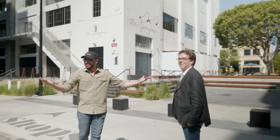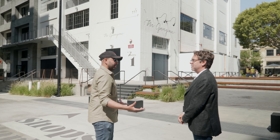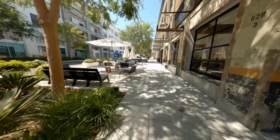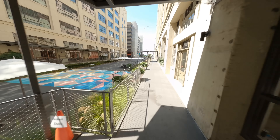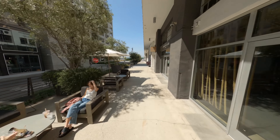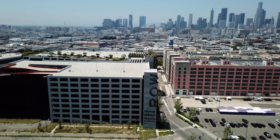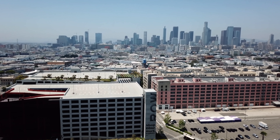Joining us today is Chris from Row DTLA. A lot of people don't know about it and we need to show the world what's here. Row is kind of a city within a city — an opportunity for creatives and creators to found their business, grow their business, and really live and grow with us. The campus is over 2 million square feet of office and retail, including the produce market, spread across 32 acres.